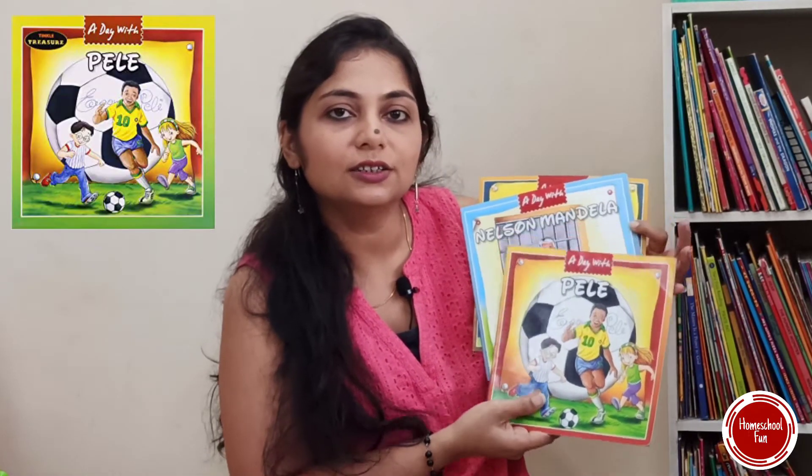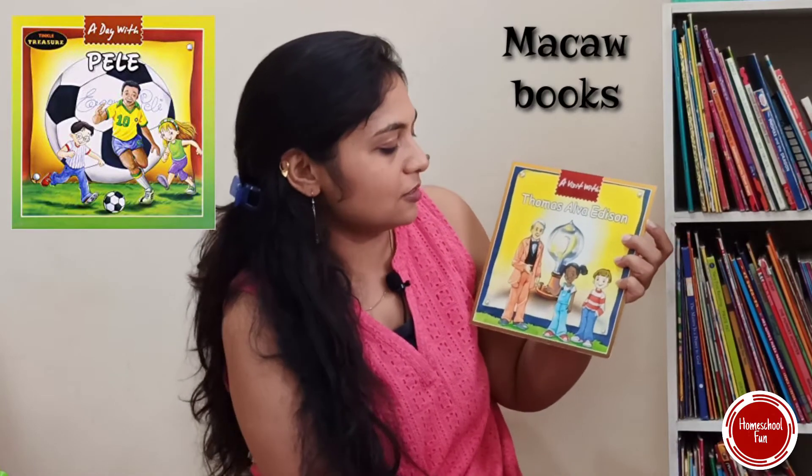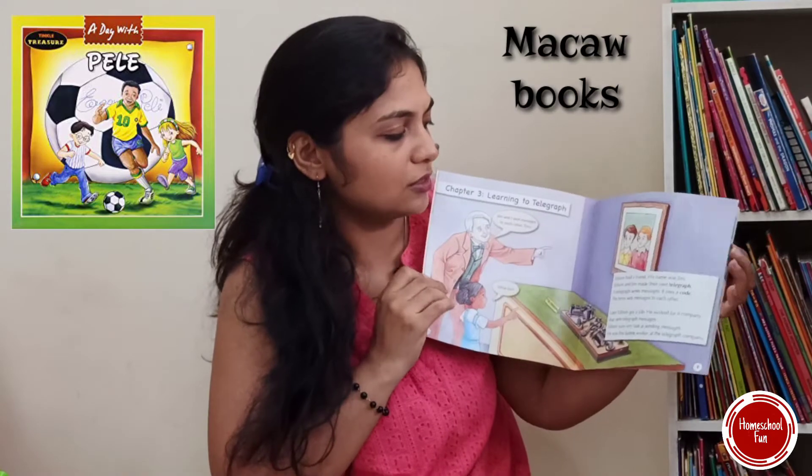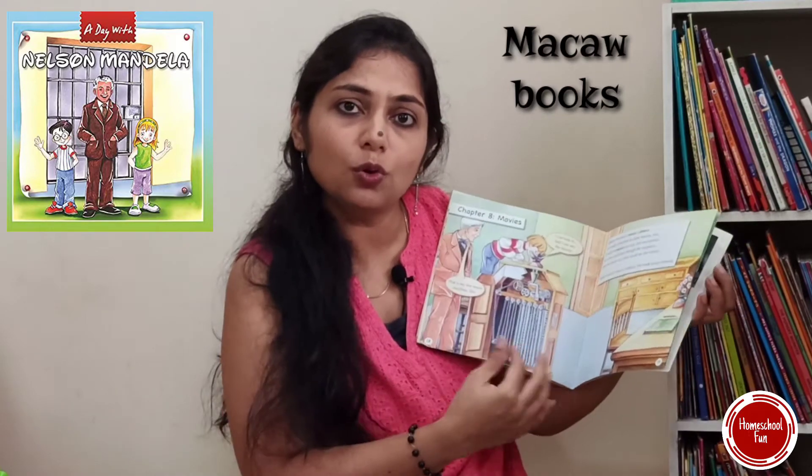Now let's discuss books for kids around age six who are quite confident readers. In India, the most famous and lovable comic is Tinkle — almost every kid has read it. Beyond that, there's the series 'A Day With,' about famous people — scientists, authors, postmen. They give knowledge in a fun and interesting way about who these people were and what they did. Kids learn a little bit of history and biographies, and it inspires them with imagination about what people can do in their lives.